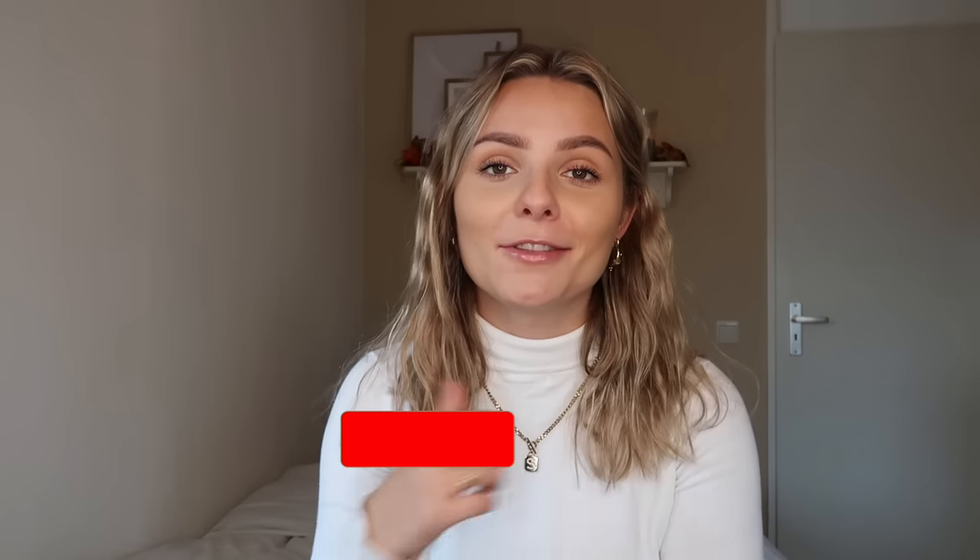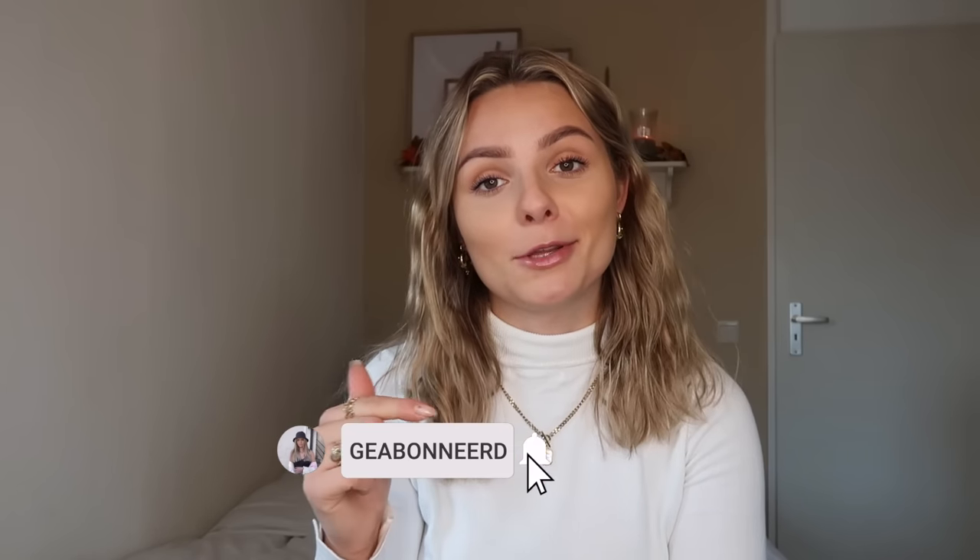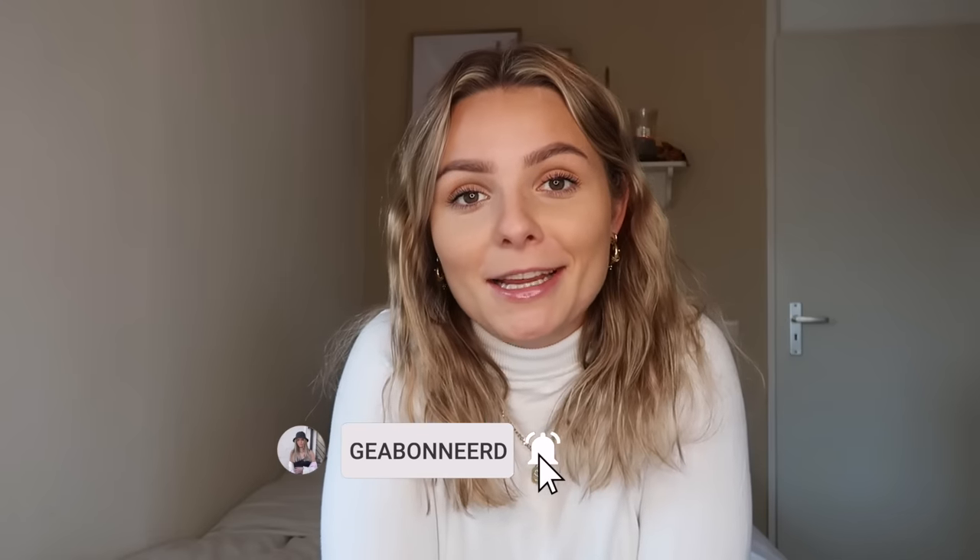Did you enjoy this video? Then give a thumbs up. And don't forget to subscribe to my YouTube channel - that makes me incredibly happy. And then I'll see you in the next video. Bye bye!